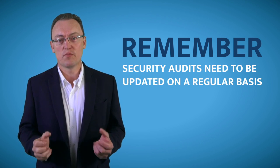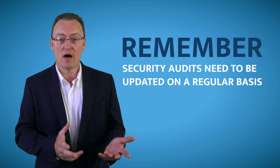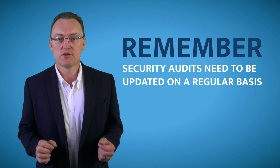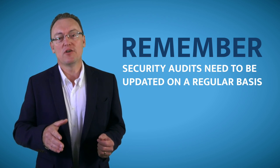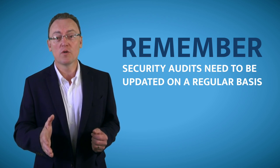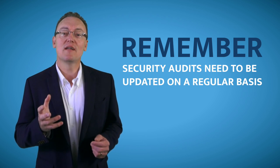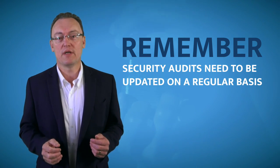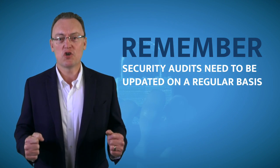Once you've taken this report and given it to your IT people or to us to close all the security holes, it is very important that you continue — maybe every quarter or every six months — to run another security audit, to make sure that you keep your staff and your company locked down and secure.